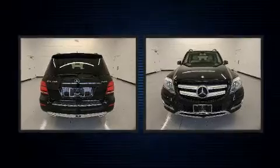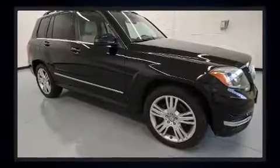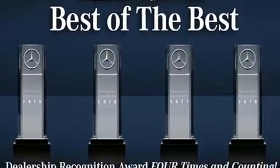Mercedes-Benz infused the interior with top-shelf amenities such as variably intermittent wipers, adjustable headrests in all seating positions, an outside temperature display, a roof rack, and power seats.